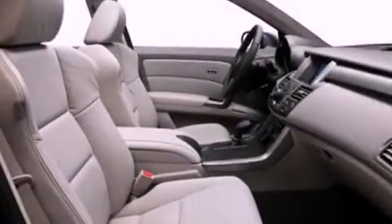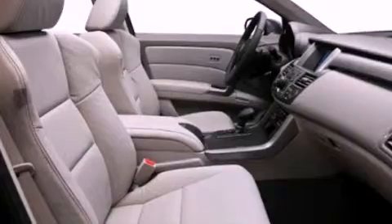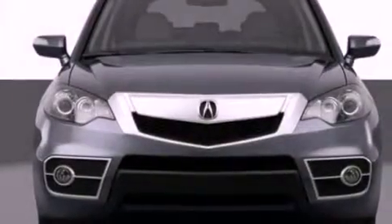Its top features include a turbocharger, a moonroof, heated front seats, commercial-free satellite radio, and a backup camera.